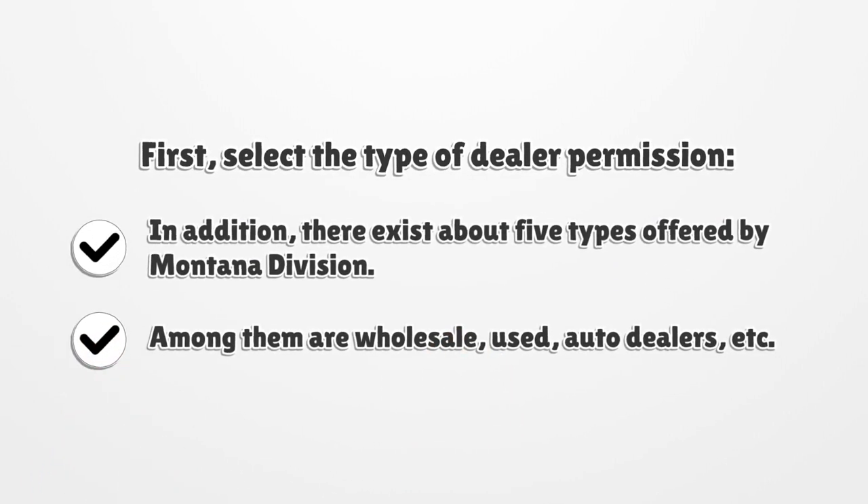First, select the type of dealer permission. There exist about five types offered by the Montana Division, among them are wholesale, used, auto dealers, etc.